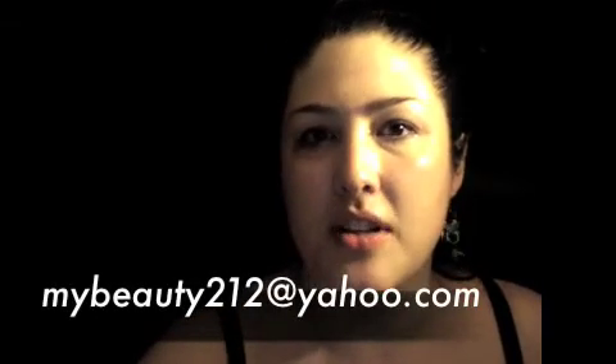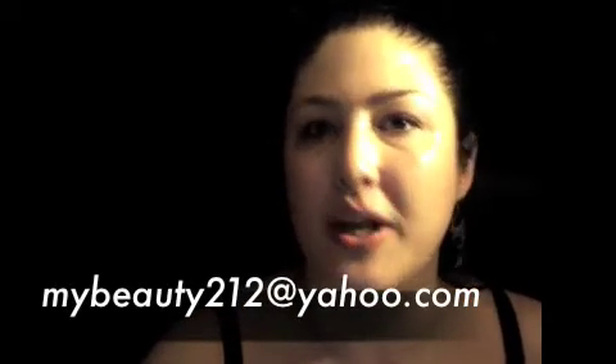So if you have any questions, don't bother using all this other stuff on the market. You don't have to spend a lot of money to get rid of bacteria. If you have any questions, email me at mybeauty212@yahoo.com and again thanks for watching our show this week. We'll see you next Thursday.